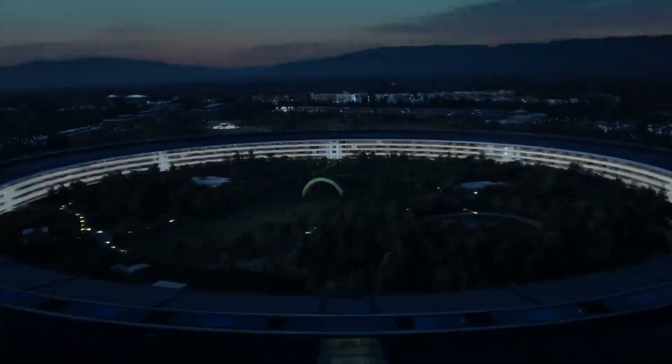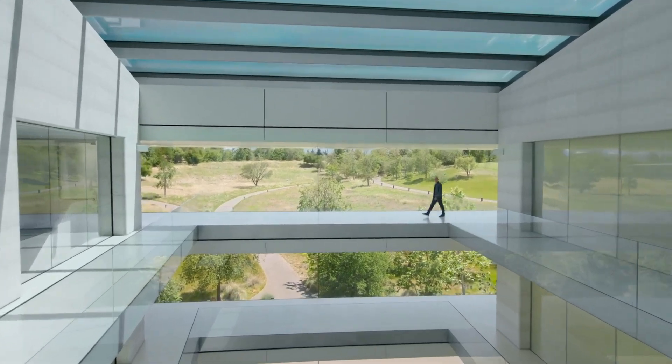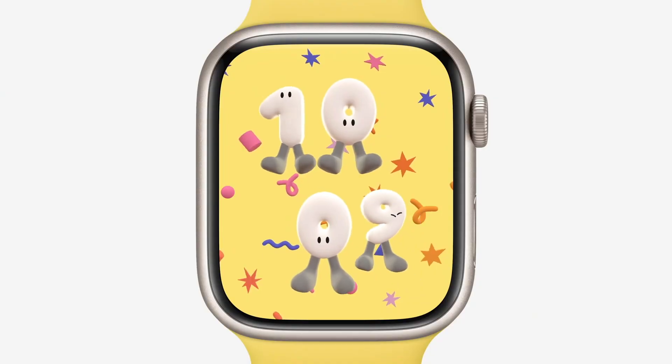कल WWDC का पहला इवेंट हो चुका है, और यहां पे software OS में बहुत सारे अपडेट देखने मिल रहे हैं. iOS 16 आ गया, macOS भी आ चुका है, iPadOS भी आ चुका है, Apple Watch OS भी आ चुका है. इन सब के लिए अलग वीडियो बनाऊंगा. बट इस वीडियो में MacBook में क्या changes हुए उसके बारे में बताने वाला हूं.